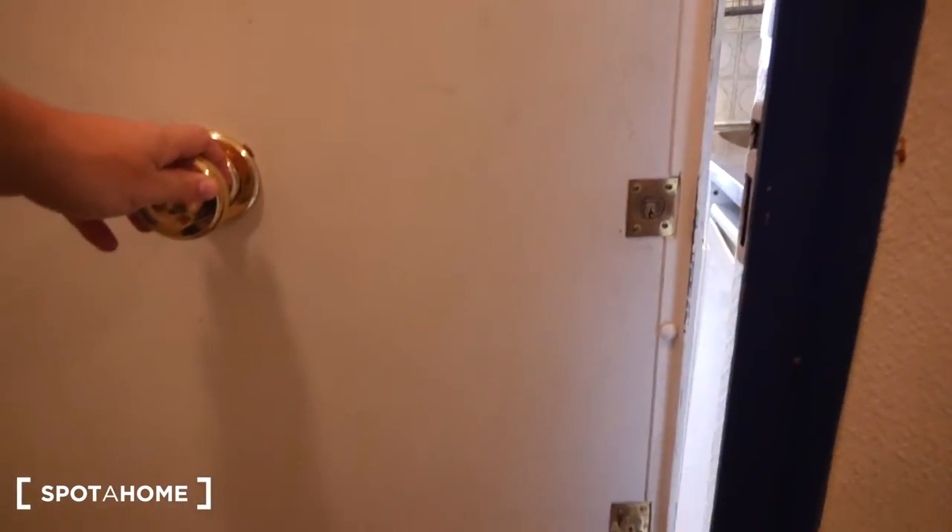Now let's take a look at the apartment. We are now on the second floor — as you can see we have the stairway but we also have an elevator just behind us. And we are going to visit this studio, so that's the door very close to the stairway.